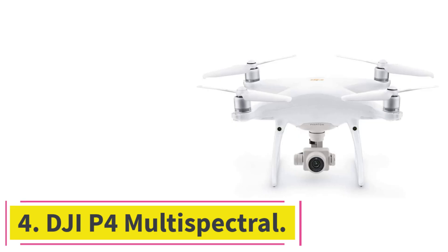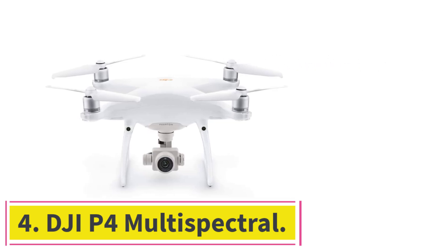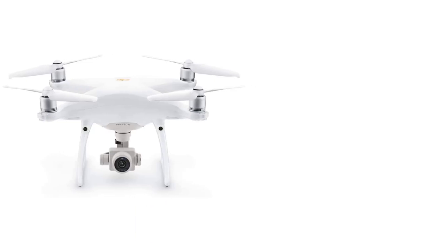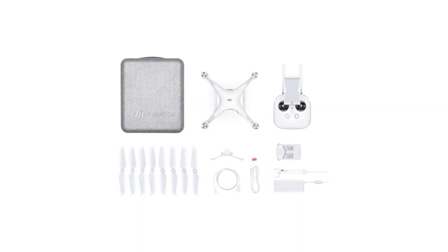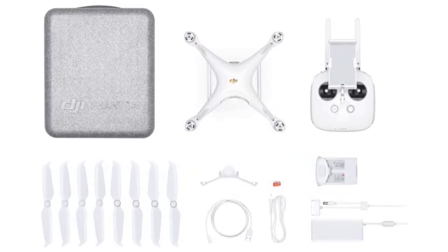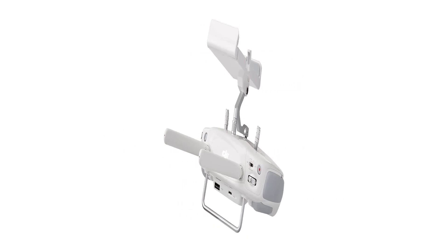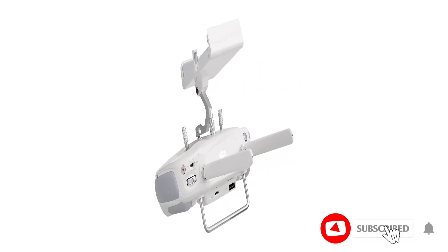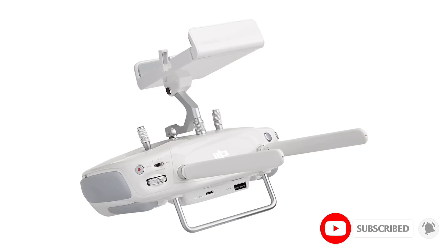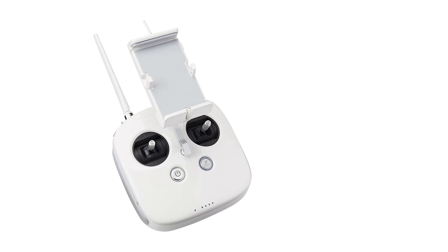At number 4: the DJI P4 Multispectral. The P4 Multispectral is made for farming. It has a 6-camera gimbal that combines different kinds of data from thermal and visual cameras. DJI calls the result NDVI, which is a clear picture of how crops are growing. Near-infrared is the best way to find chlorophyll — if there is more of this kind of light, the plants are healthier.